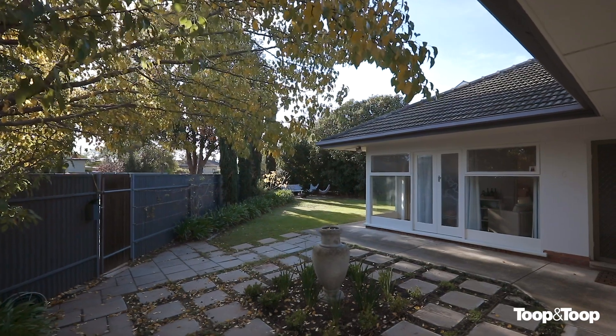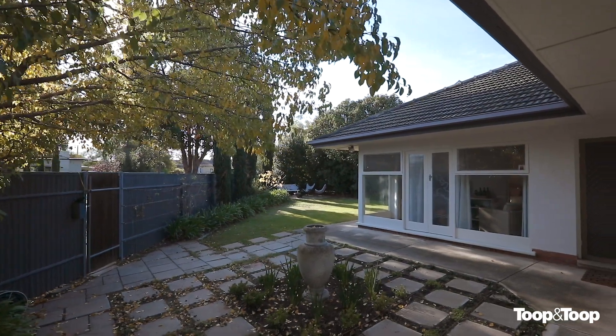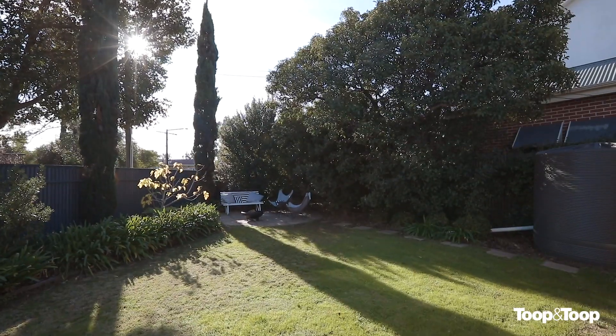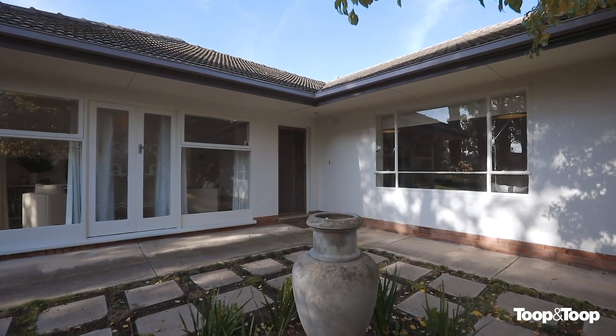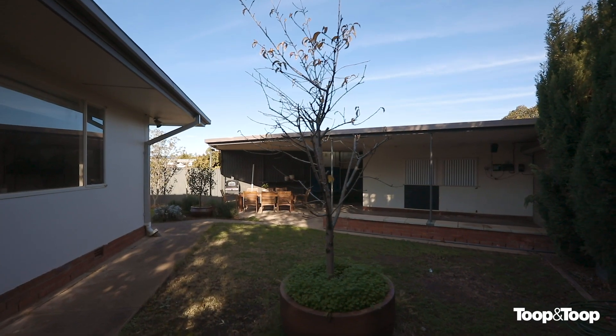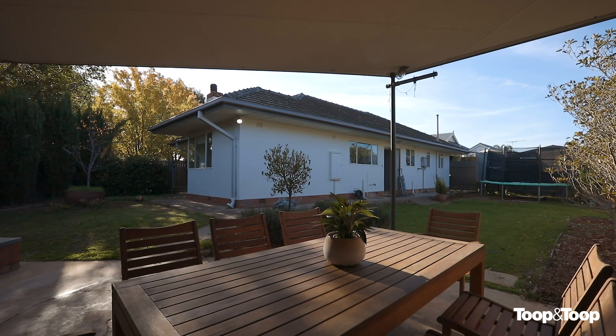Well, as they say, the money is in the land and this is a perfect block of land. It's got plenty of room for the kids to play. They can run around the house, and outside there's a nice shed that gives you the facility to entertain family and friends on those summer long weekends.